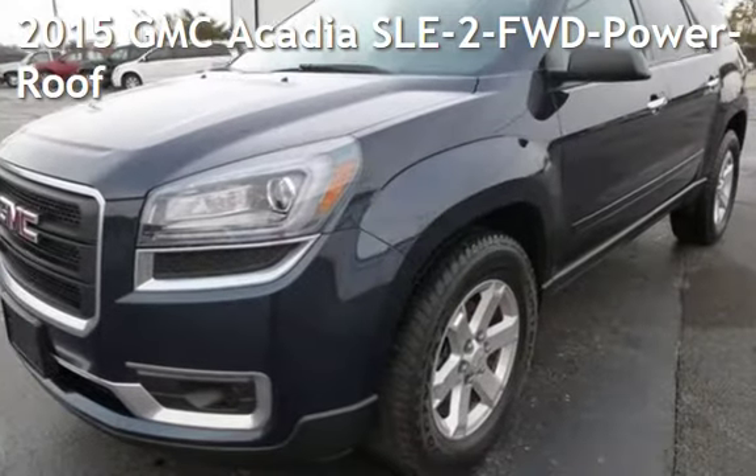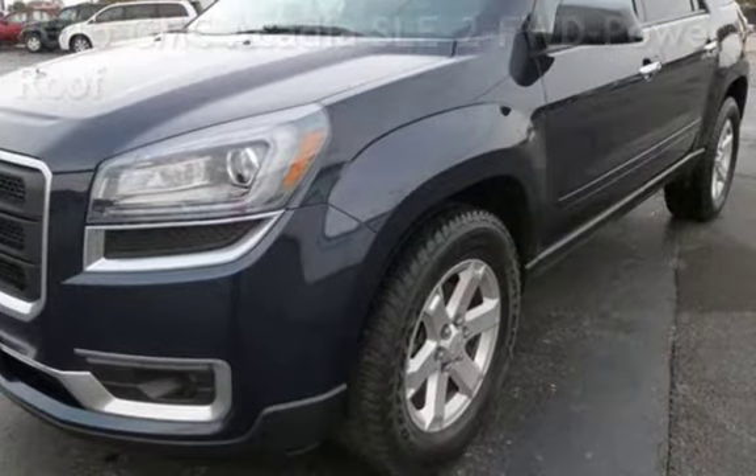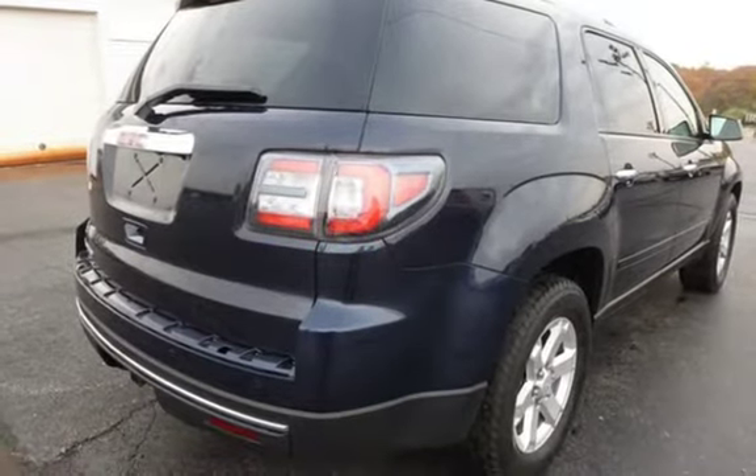Presenting a pre-owned 2015 GMC Acadia SLE2. This four-door SUV has a six-cylinder, 3.6-liter V6 engine, with front-wheel drive, and an automatic transmission.